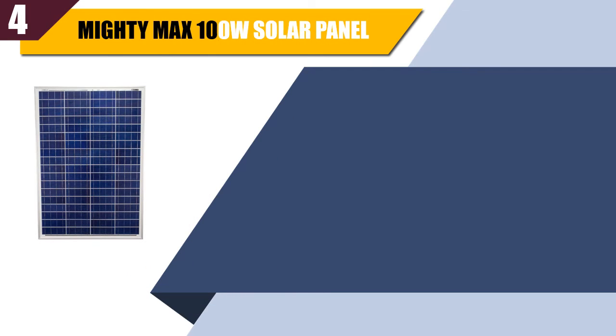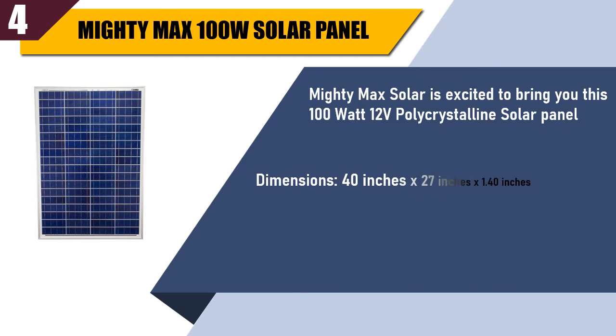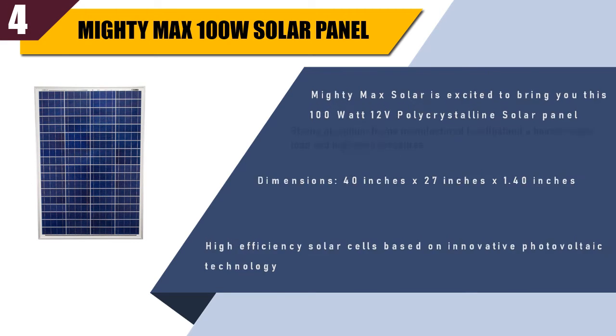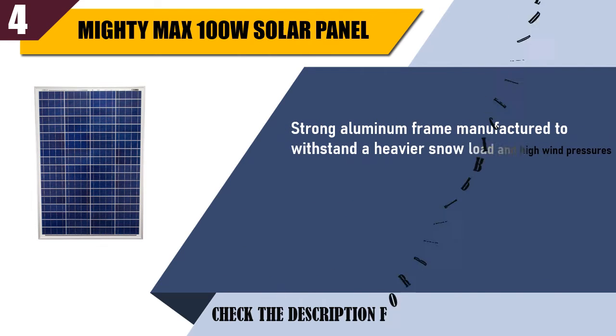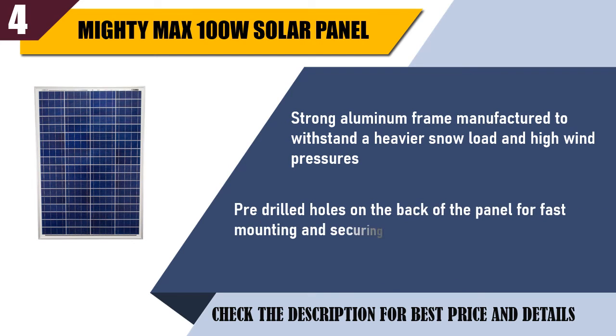Best of 4: Mighty Max 100W solar panel. Mighty Max Solar is excited to bring you this 100W 12V polycrystalline solar panel. Dimensions: 40x27x1.40 inches. High efficiency solar cells based on innovative photovoltaic technology. Strong aluminum frame manufactured to withstand heavier snow load and high wind pressures. Pre-drilled holes on the back of the panel for fast mounting and securing.